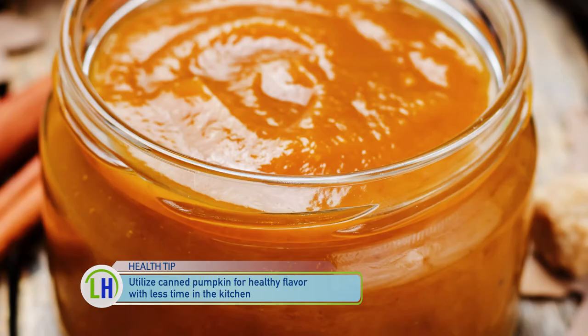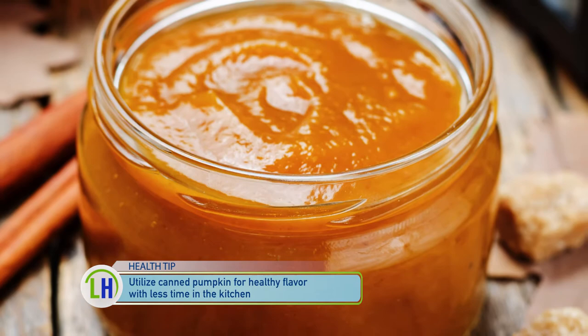Those pumpkins look delicious but it also looks like a lot of work. So if I want to skip the effort, is the canned stuff just as good for us? Absolutely — canned pumpkin contains just as much nutrition as you would find from a fresh pumpkin. It's just a more convenient solution.